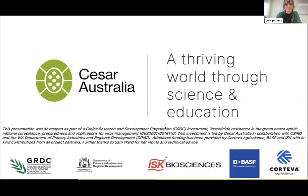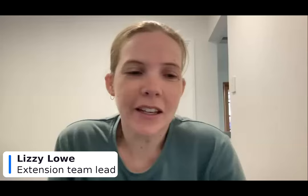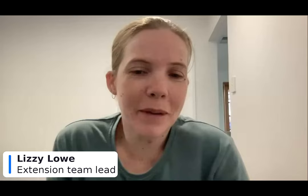This is a GRDC investment and we also do a lot of work with the Western Australia Department of Primary Industries and Regional Development, with additional funding through in-kind contributions.